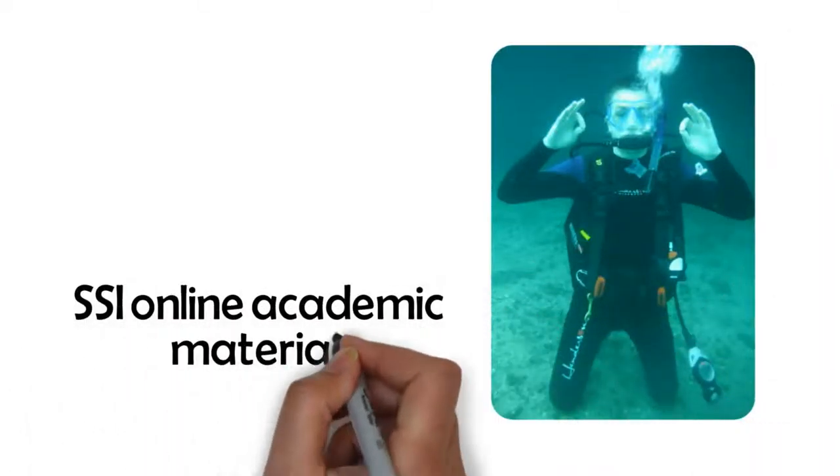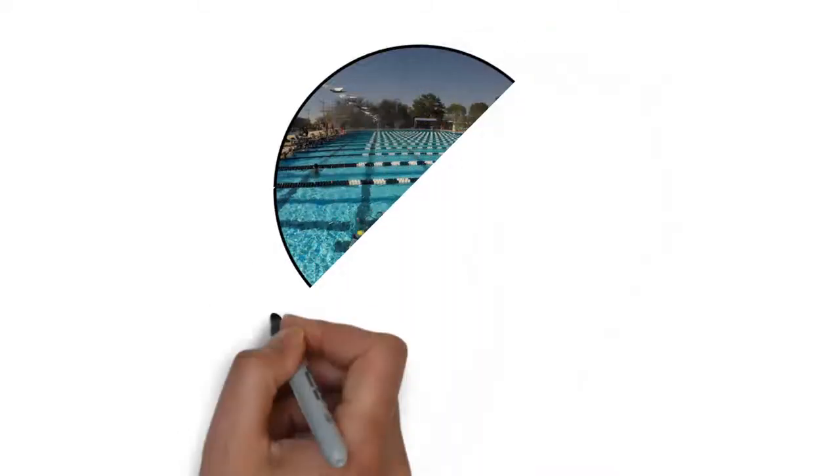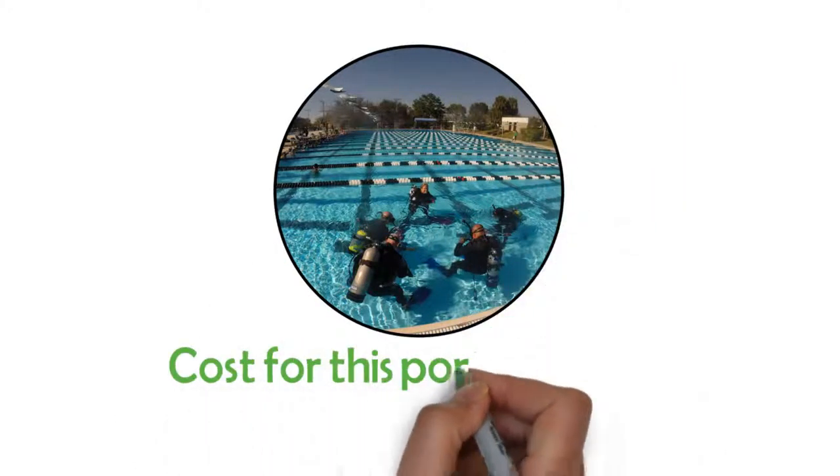The second method is for the student to sign up and pay for the two weekend sessions separately. The student first signs up, pays for, and completes the initial weekend, which includes the SSI online academic materials.